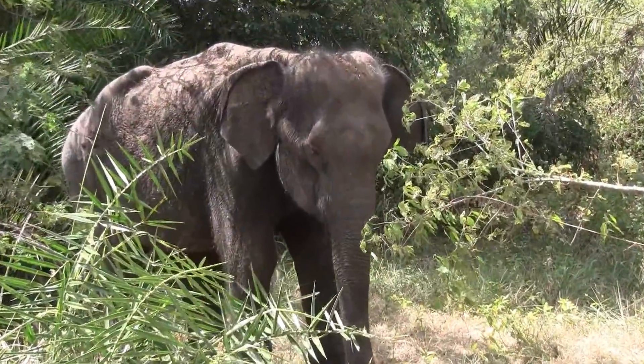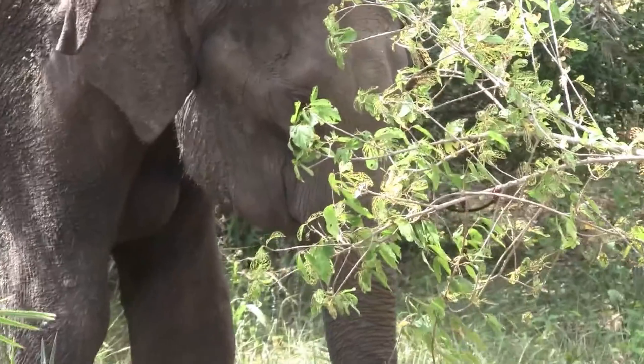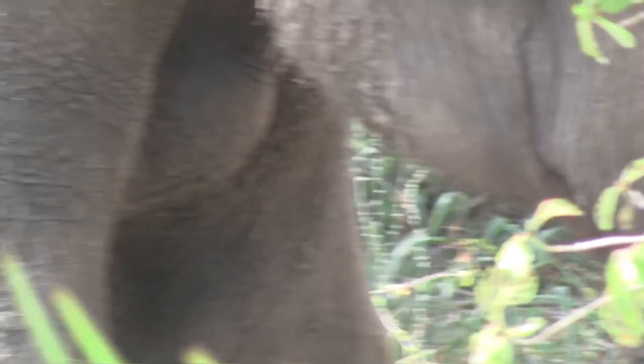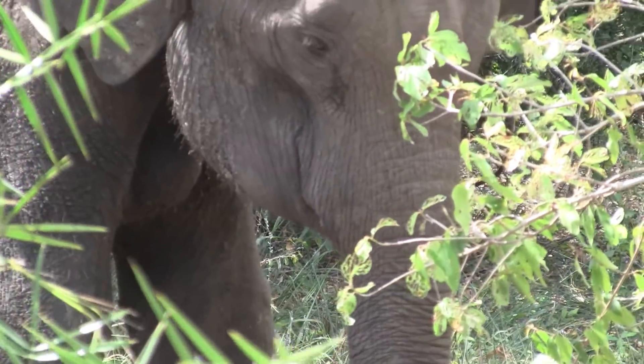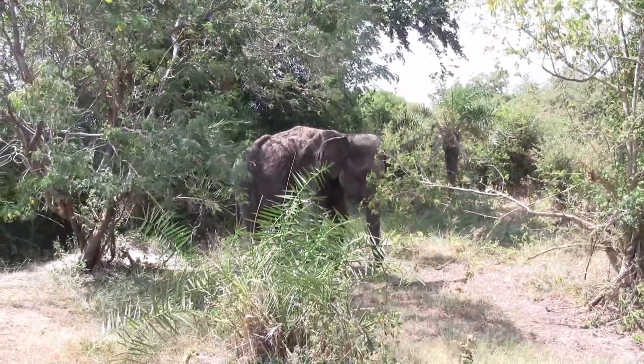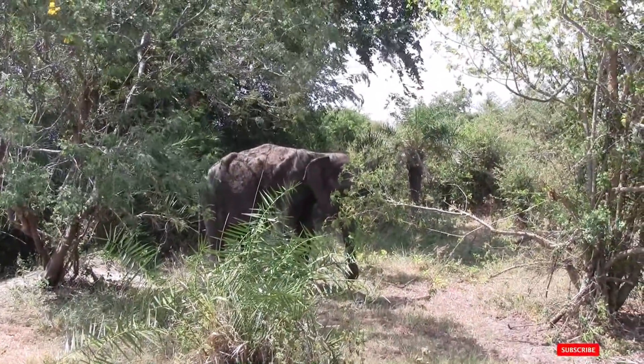The baby elephant has a swollen jaw. He was a victim from explosive bait. The animal is at a far away distance, and usually under this method the treatment is done at a greater distance. The blowpipes used for this animal are again used for other elephants too after proper sterilization.